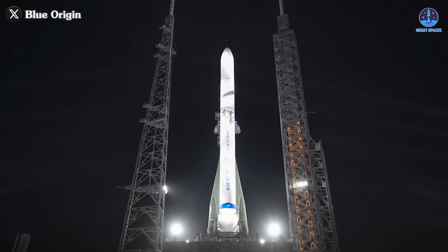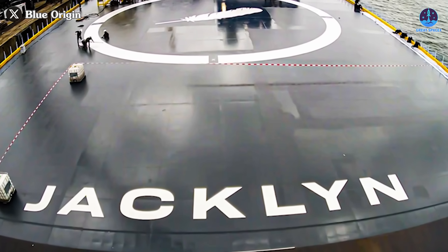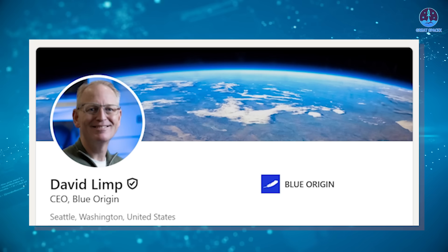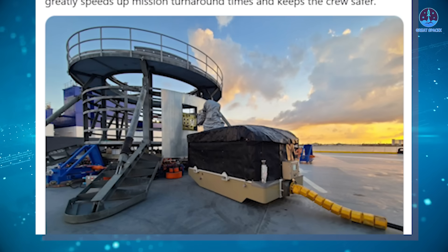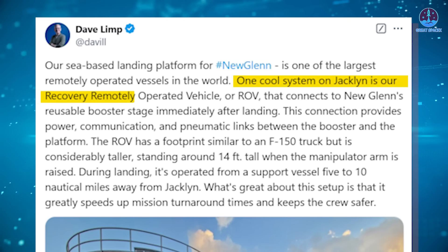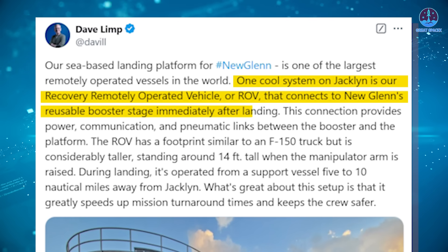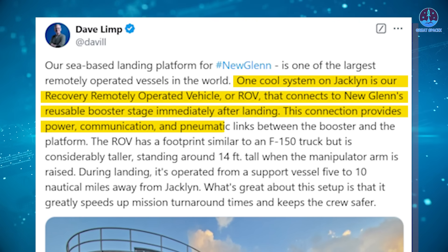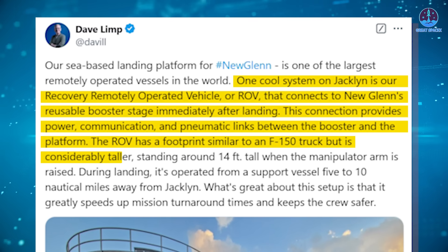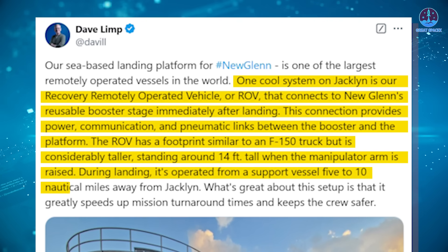Despite not yet launching a single rocket, Blue Origin has developed a system designed for landing its New Glenn booster. Introduced in September of this year, the system named Jaclyn was initially met with enthusiasm. However, progress has been minimal and recent updates have only raised skepticism. Blue Origin's CEO Dave Limp recently shared an image of a platform built on the drone ship. He explained that one cool system on Jaclyn is their Recovery Remotely Operated Vehicle, or ROV, that connects to New Glenn's reusable booster stage immediately after landing. This connection provides power, communication, and pneumatic links between the booster and the platform. The ROV has a footprint similar to an F-150 truck but is considerably taller, standing around 14 feet tall when the manipulator arm is raised. During landing, it's operated from a support vessel 5–10 nautical miles away from Jaclyn.